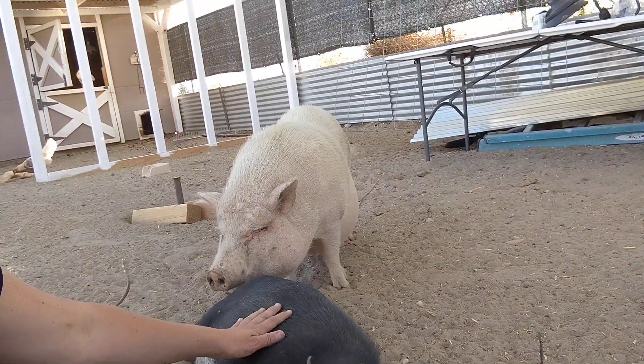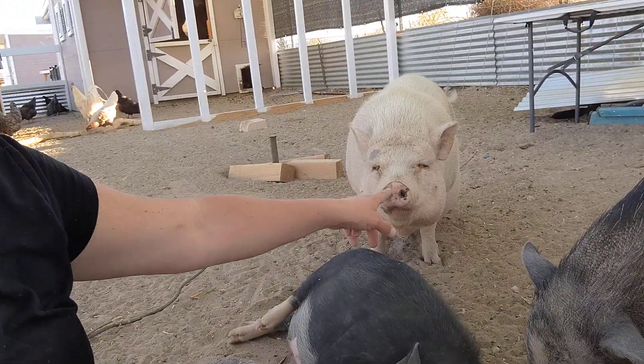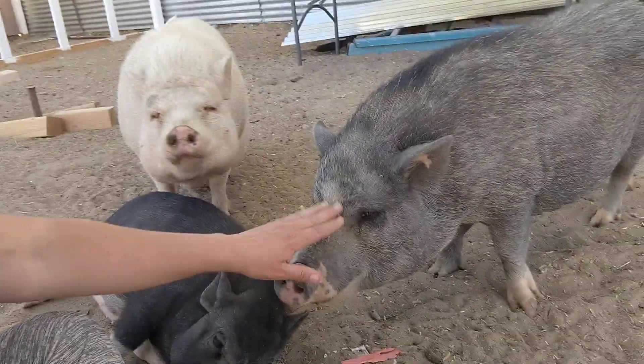So here you can see Penelope coming over and picking on Charlotte, because Charlotte is at the bottom of the pecking order — Penelope is the top hog. This is Penelope's sister and Olive's daughter, but Penelope is not friendly with Charlotte, so Charlotte gets up and moves. That kind of behavior is typical with pigs — you're always going to have the one who's kind of the leader, the top hog, and then the bottom of the pecking order.